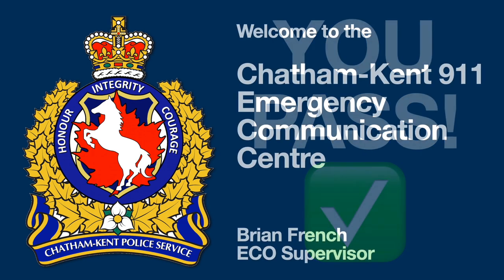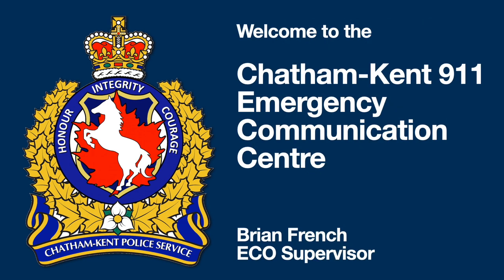Thank you for taking this quiz. I'm pretty sure everybody passed. Thank you for watching this video, and on behalf of the 23 ECOs that work at our 9-1-1 Communications Center, stay safe and stay on the line.